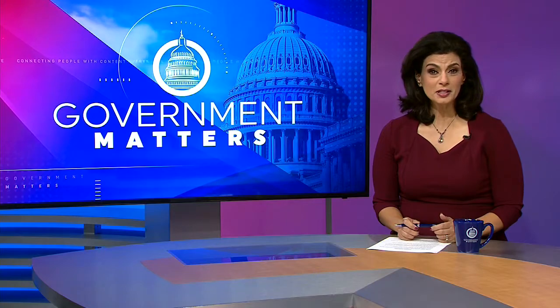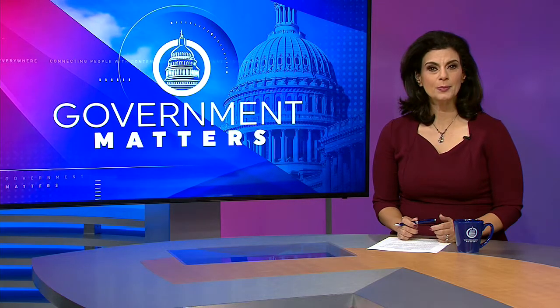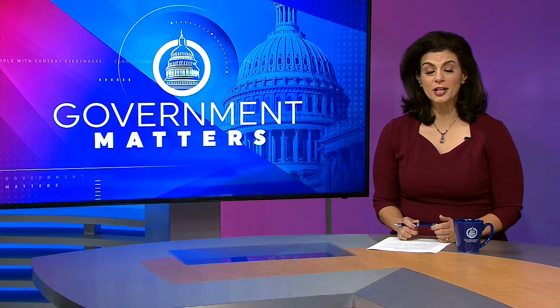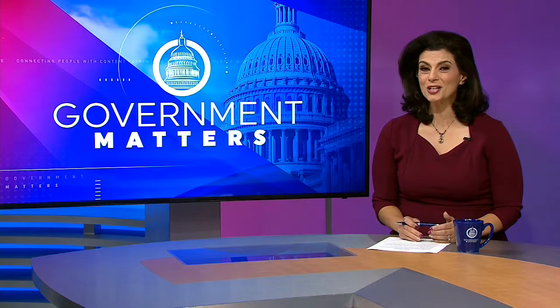The government has invested millions of dollars in research and development to better understand the brain. Part of that money has gone towards developing brain-computer interfaces, which allow people to control machines using their thoughts. Karen Howard is the director of Science, Technology Assessment and Analytics at the Government Accountability Office. Karen, welcome to the program. First, can you explain what a brain-computer interface is?